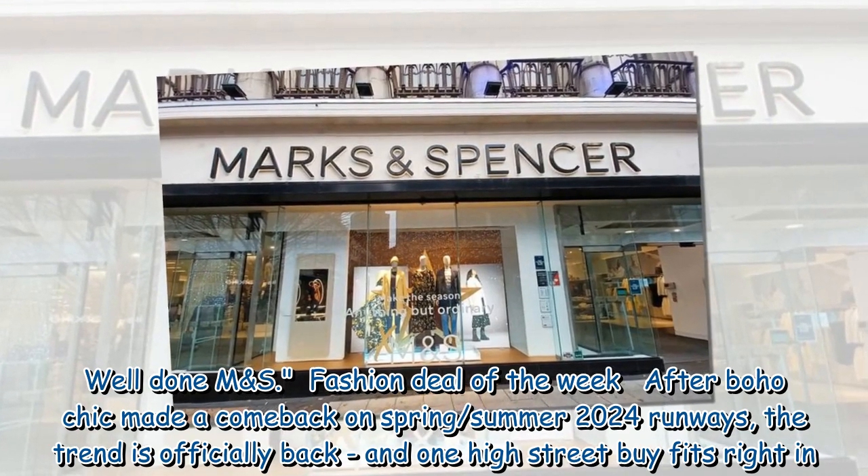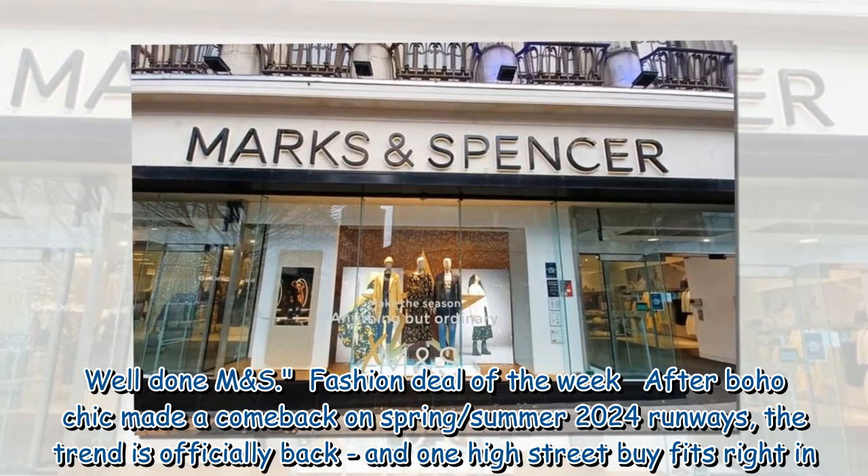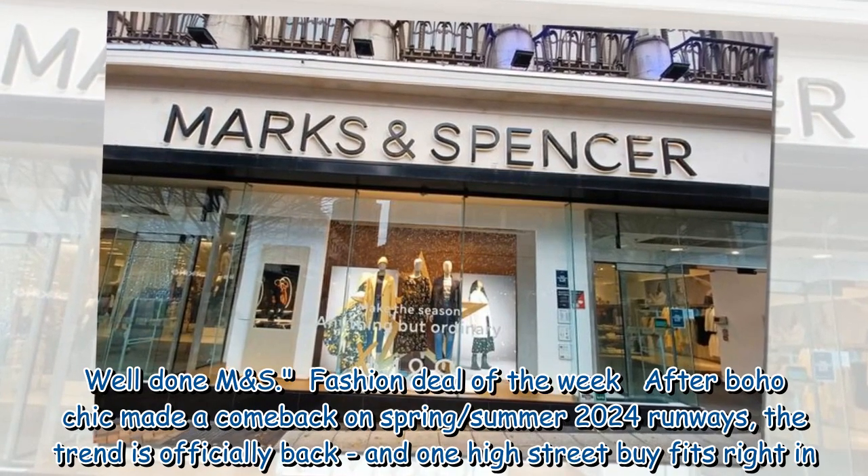Fashion deal of the week: after boho chic made a comeback on spring/summer 2024 runways, the trend is officially back, and one high street buy fits right in.